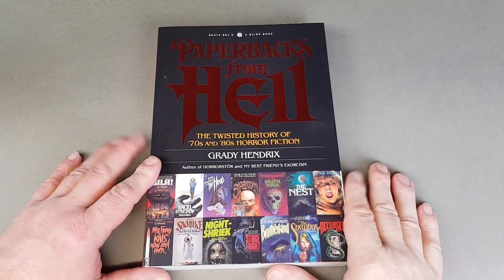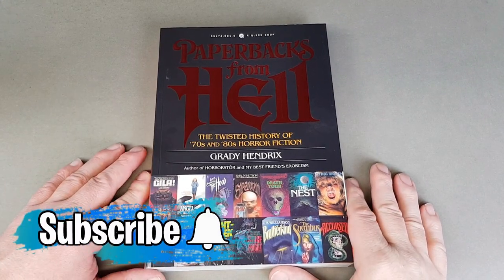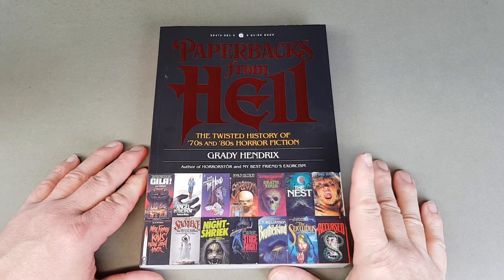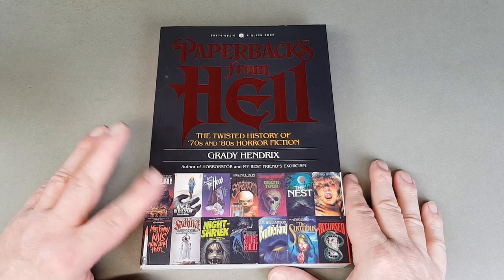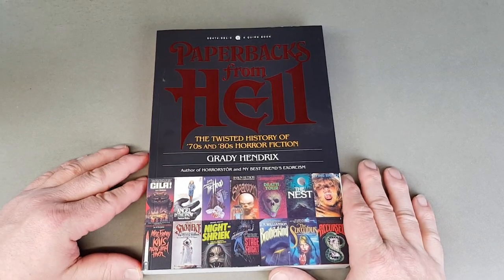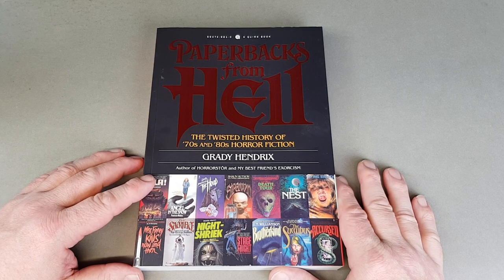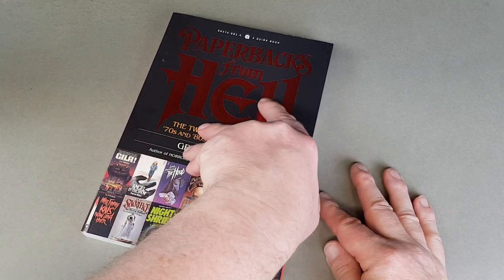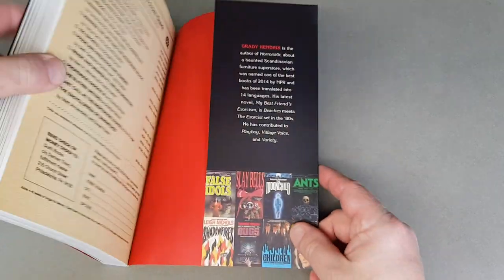We'll start off with 'Paperbacks from Hell.' This one came out a few years ago. Although I don't really collect paperback horror fiction — which is what this predominantly covers, including many video nasties you could say in paperback form — it's not to say that I don't like looking at what's available, and this is a great book for that subject.